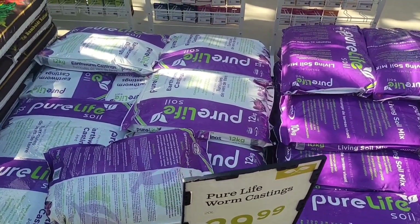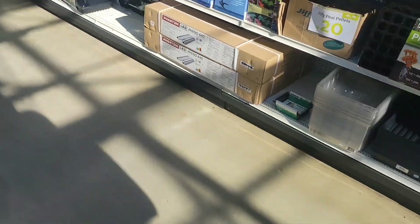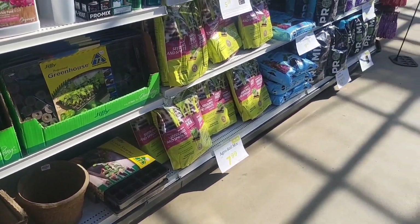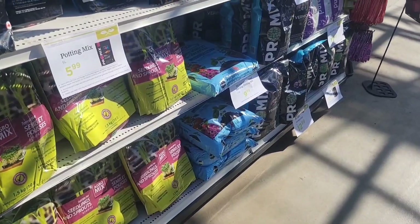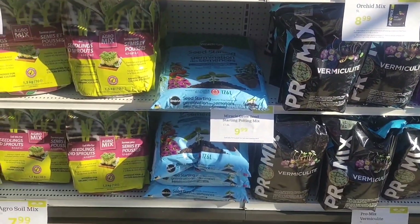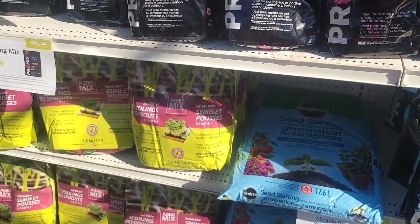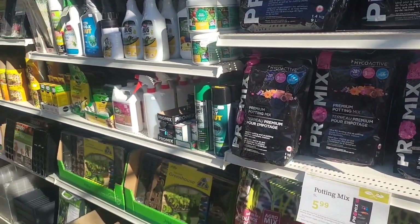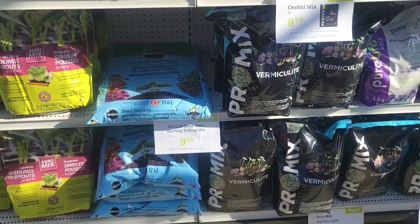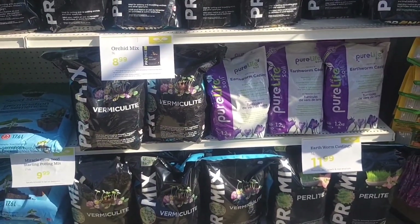We've been trying to grow our seeds this year in regular soil. Coco coir is like coconut shreddings. We started this year just growing in our regular stuff that we had and it did not work very well. I do not like any Miracle-Gro stuff, and a lot of this stuff over here is for fertilizing your plants. We do this all natural — earthworm castings, $11.99.